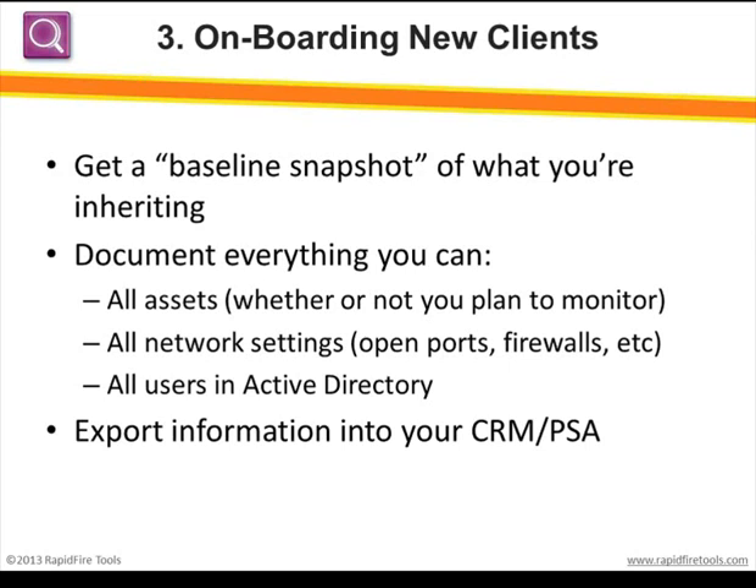Good documentation of the network — assets, user logins, Active Directory, network shares — should become part of the proposal as a baseline for the project, and can become essential for justifying complex or time-consuming tasks. It's extremely relevant for project work such as server migrations or consolidations. Once you've done your lead generation and put together a proposal for onboarding, you want that baseline snapshot of the client's network prior to onboarding. Your help desk and level-one folks need the documentation so they know what they're going to be supporting. With Network Detective, we've got ways to automatically populate information into your PSA system.